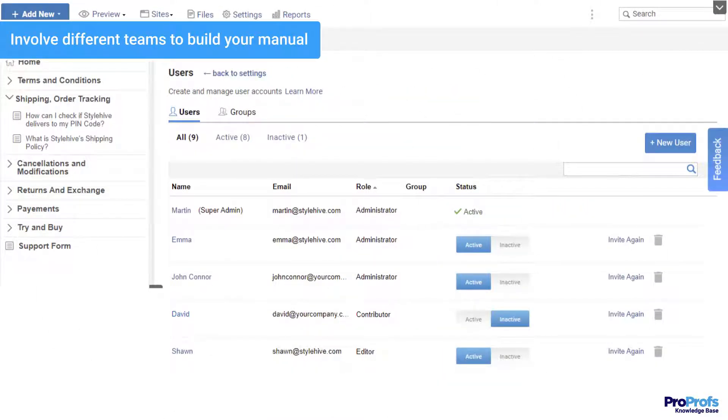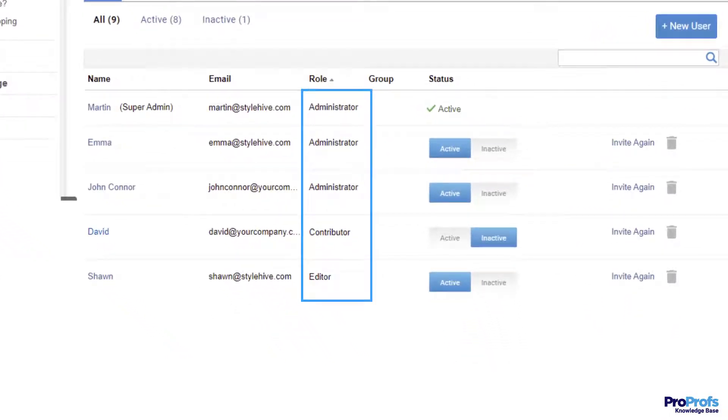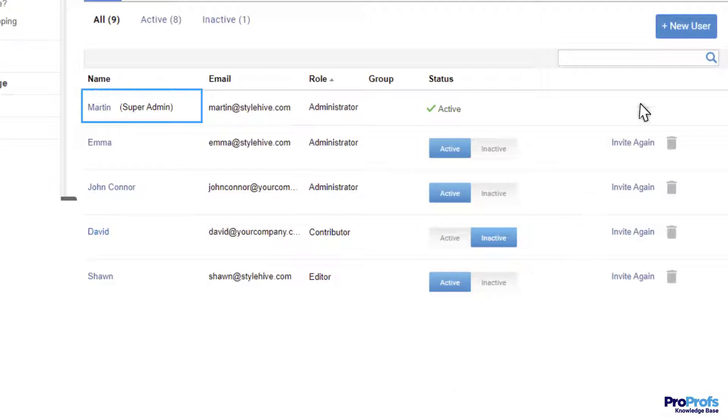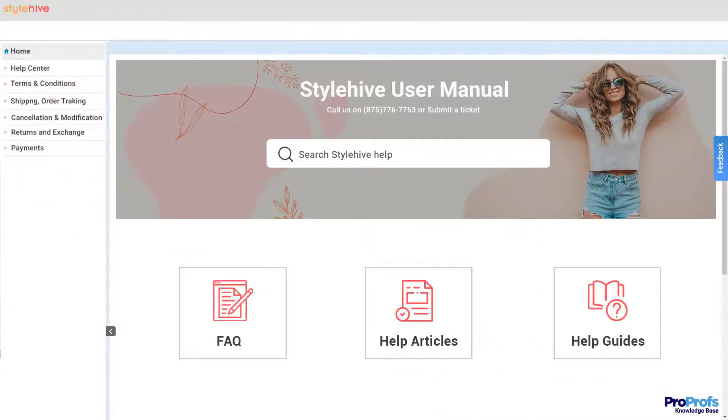The software should allow you to manage the publishing process efficiently among a team of contributors, editors, and administrators. For example, ProProfs allows you to add users and teams and manage their roles and permissions. As a super admin, you can assign them roles like administrator, contributor, editor, and viewer. Role settings enable you to bring the best minds to work together and build an awesome user manual for your customers.